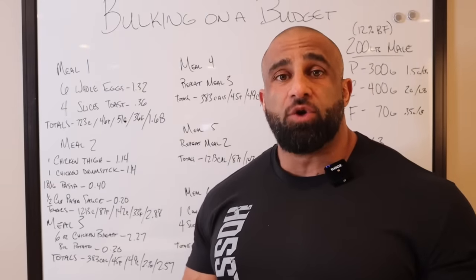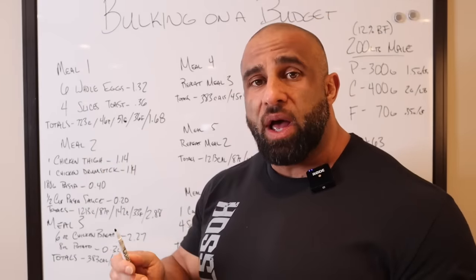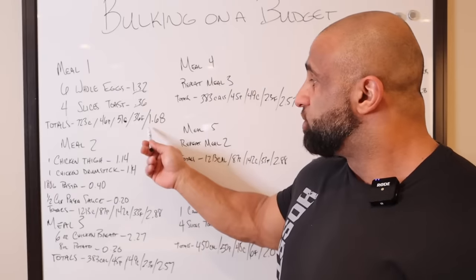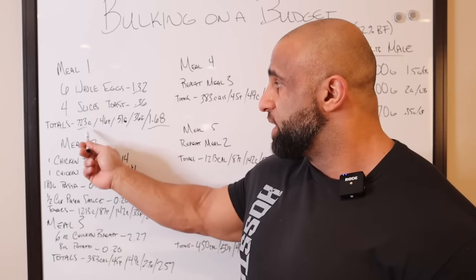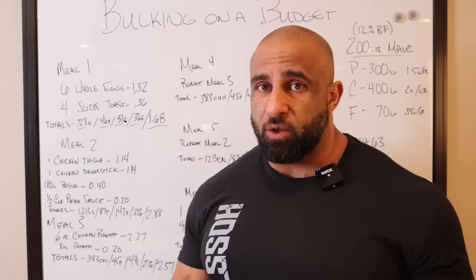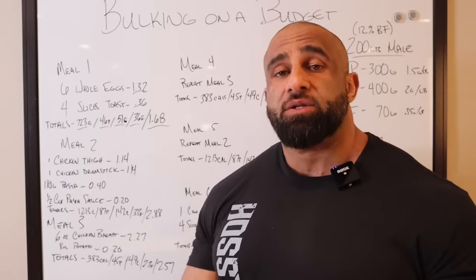So let's get into the macro numbers and the food costs. Meal one was six whole eggs and four slices of toast. After doing the math and pulling out the receipt, you're looking at $1.32 for six whole eggs and 36 cents for the bread, bringing us to a total of $1.68 for breakfast. That gives us 723 calories, 46 grams of protein, 51 grams of carbs, and 36 grams of fat. Remember, this is a bulking diet — we want the calories, and there's no point in bulking on a budget if we're not actually bulking.